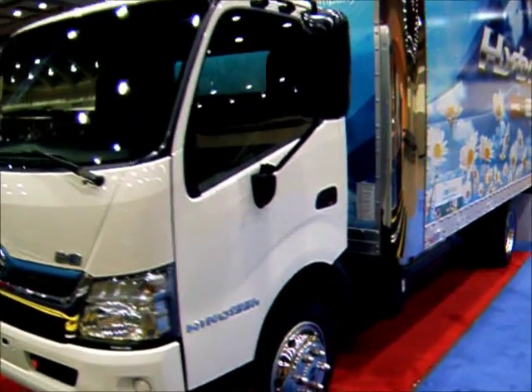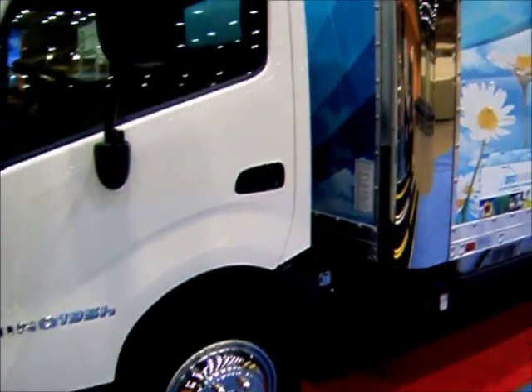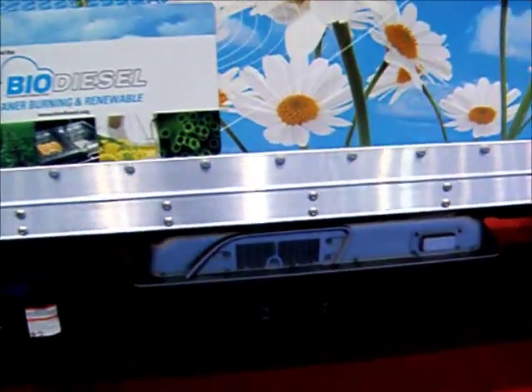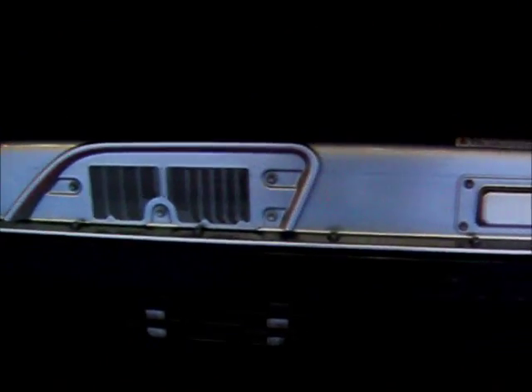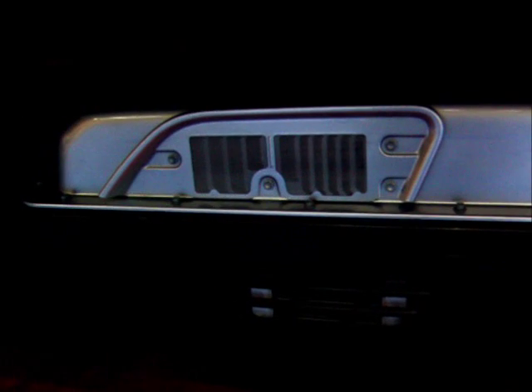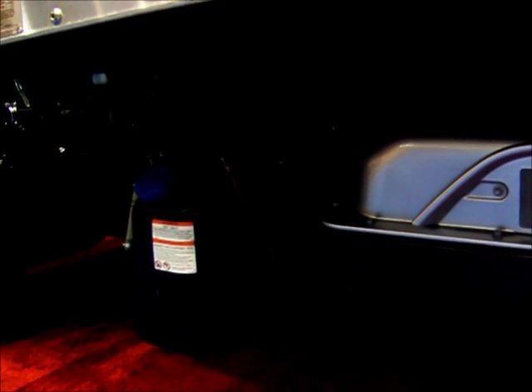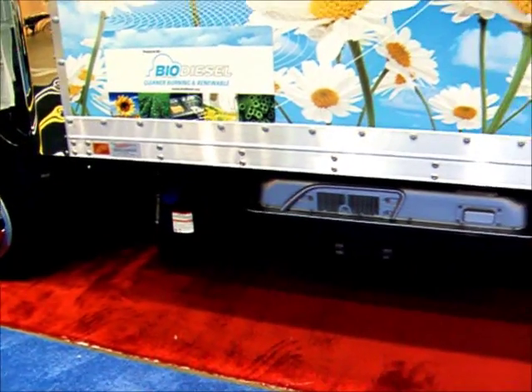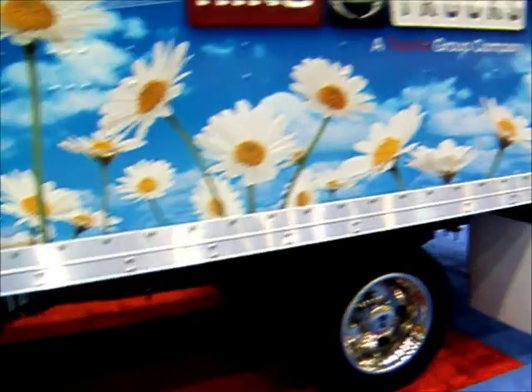We're looking at Hino's new Cabover 195H hybrid truck. The hybrid part is right under here, located on the driver's side. Right there, that's the battery pack, and it's the battery control module as well. And right there you can see the diesel exhaust fluid container as well. It's snugged right in back there.